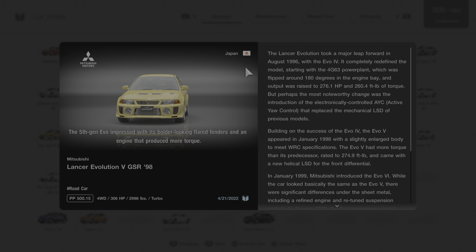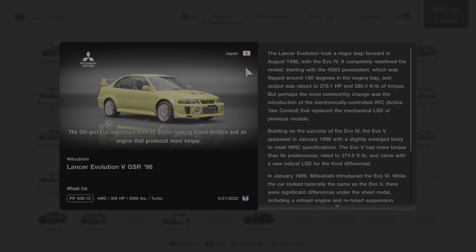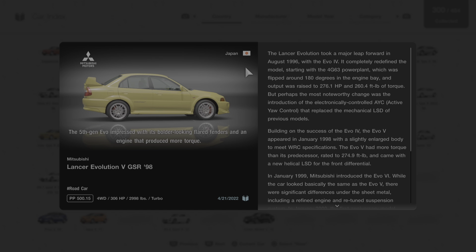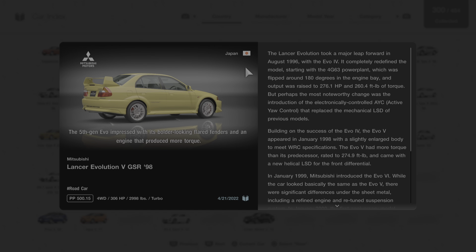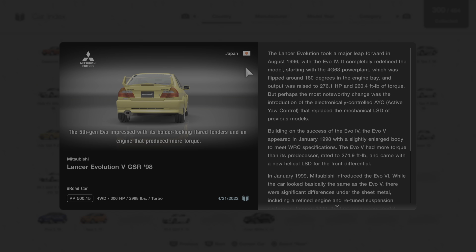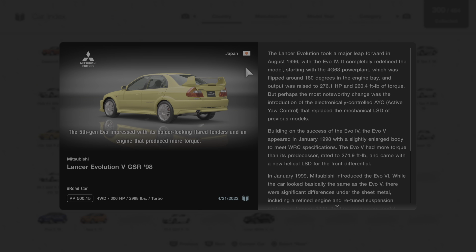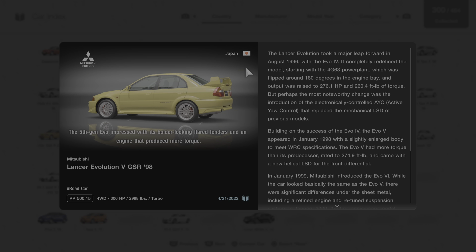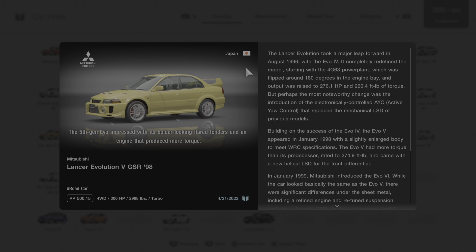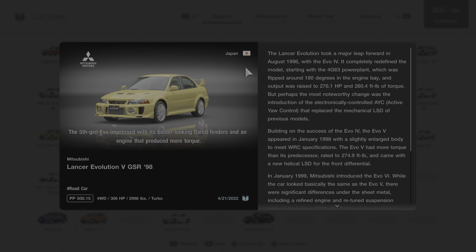Output was raised to 276.1 horsepower and 260.4 foot-pound of torque. But perhaps the most noteworthy change was the introduction of the electronically controlled AYC, or Active Yaw Control, that replaced the mechanical LSD of previous models. Building on the success of the Evo 4, the Evo 5 appeared in January of 1998 with a slightly enlarged body to meet WRC specifications. The Evo 5 had more torque than its predecessor, rated to 274.9 foot-pound, and came with a new helical LSD for the front differential.